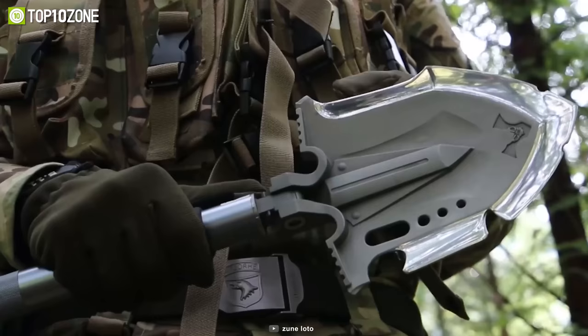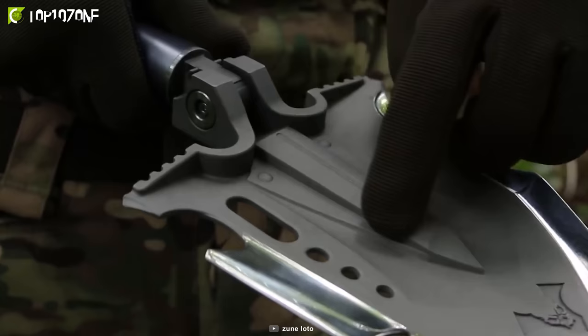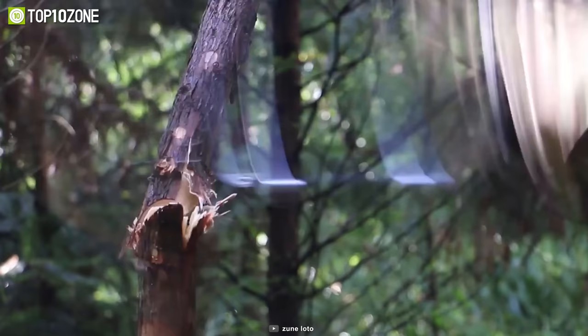Have you ever imagined a shovel that can also function as an axe? Thanks to its sharp and heavy head, it can also be used as an axe. Just like that!